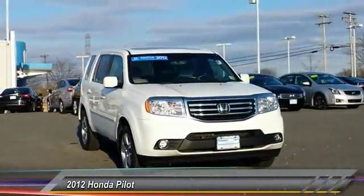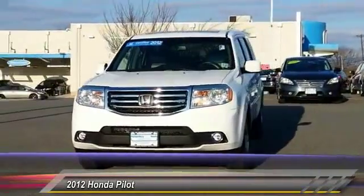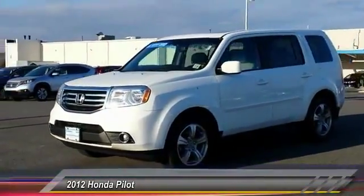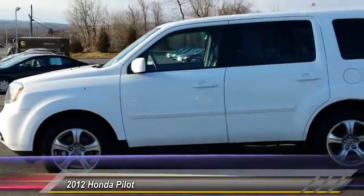2012 Pilot. Optimal utility. Indulgent interior. Powerful performer. You'll be ready for almost anything in the Honda Pilot, and it's priced below $30,000. This vehicle has less than 70,000 miles.